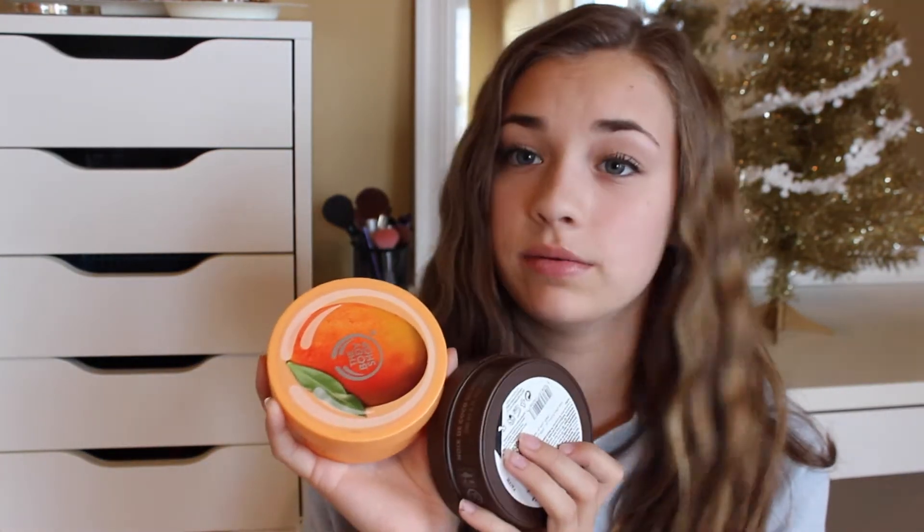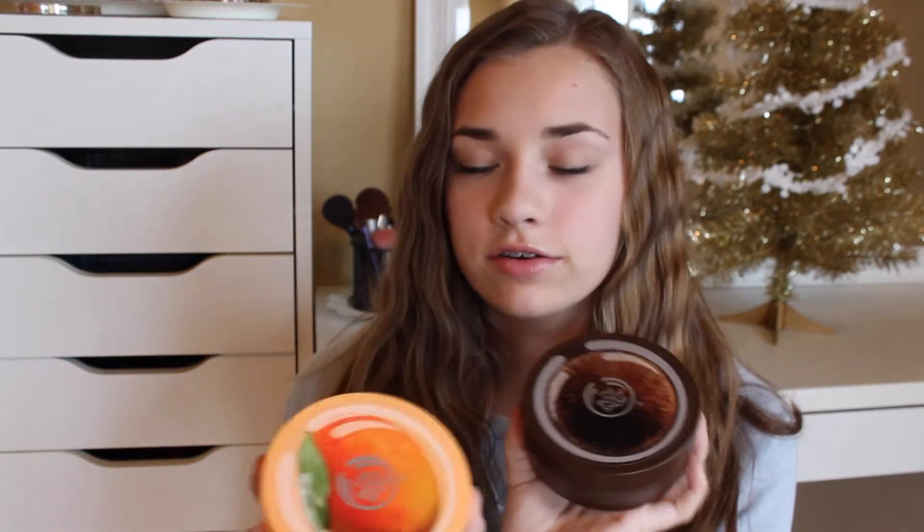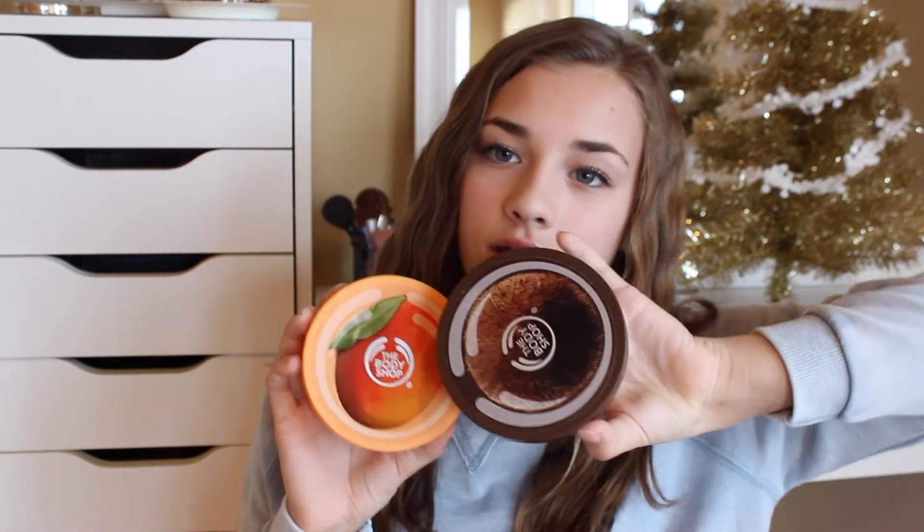Next I got two Body Shop Body Butters, and I am so excited about these because I love Body Shop Body Butters — they smell so good and they're so moisturizing. I got one in mango and one in coconut. Coconut and mango is very tropical. They're usually $20 and they were $12 each, so I was really, really excited about that.